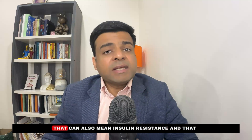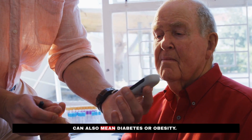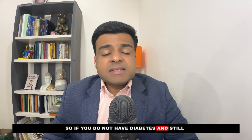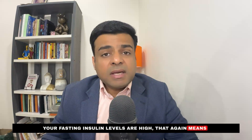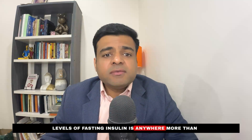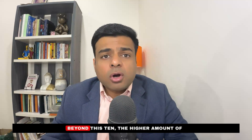High fasting insulin levels can also indicate insulin resistance, diabetes, or obesity. But even if you don't have diabetes, elevated fasting insulin still means underlying inflammation is present. From a functional medicine standpoint, fasting insulin levels above 10 MIU per liter signify inflammation — and the higher this number beyond 10, the greater the inflammation in your body.